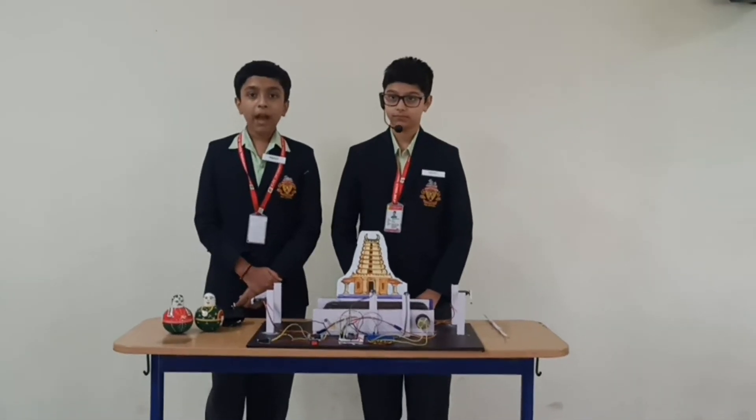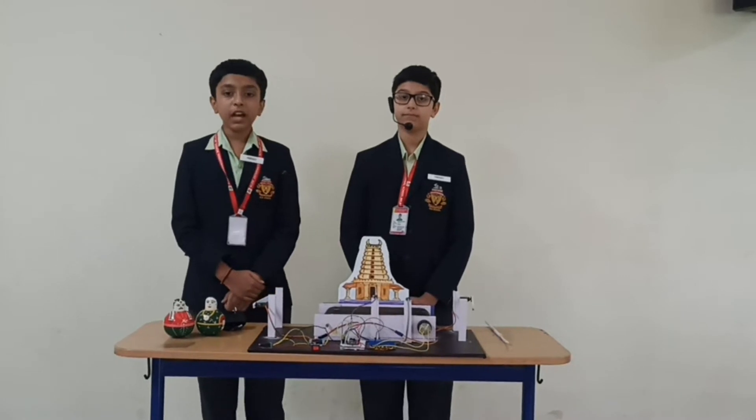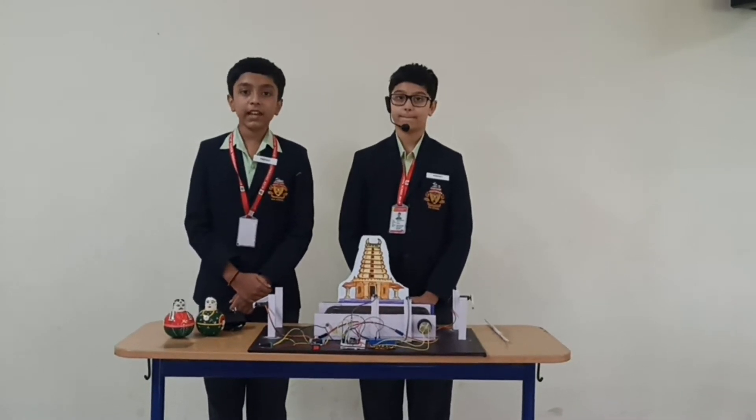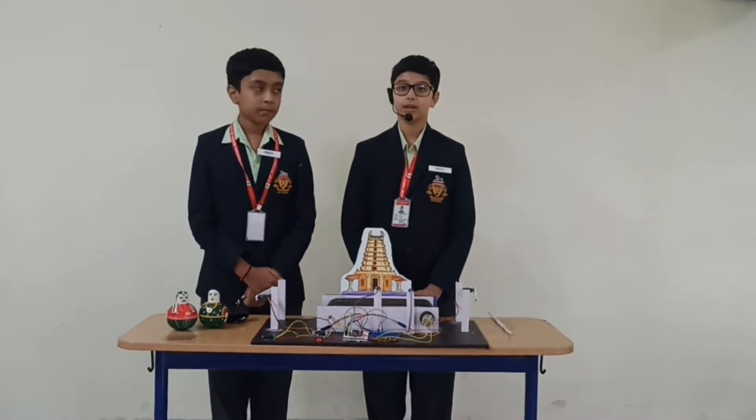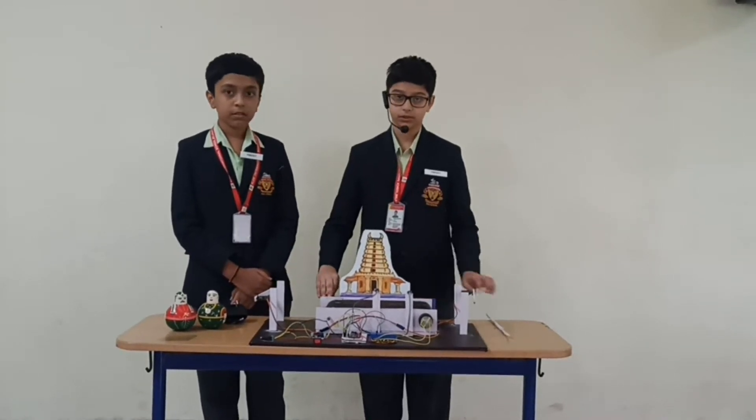Greetings to everyone. My name is Namithi Rewan and my name is Mana Pundar Gikar, and we are studying in class 7th in Cary International School, Belga. We present to you our project: C2S Crowd Control System.